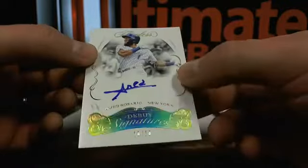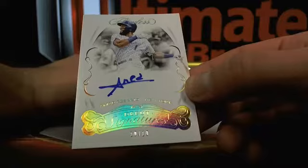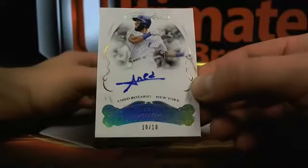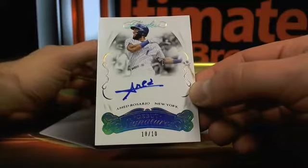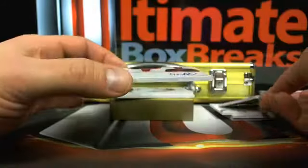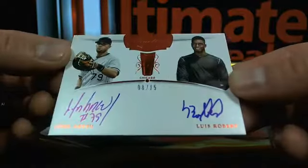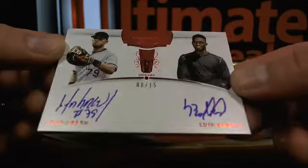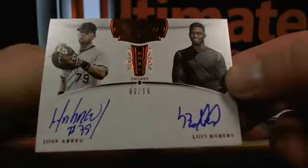Then Ahmed Rosario over to those Mets. Who's got the Mets? That'll be Our Club 99, with Ahmed Rosario. Then Jose Abreu and Luis Robert — eight out of fifteen — over to Chicago, a little dual action there.